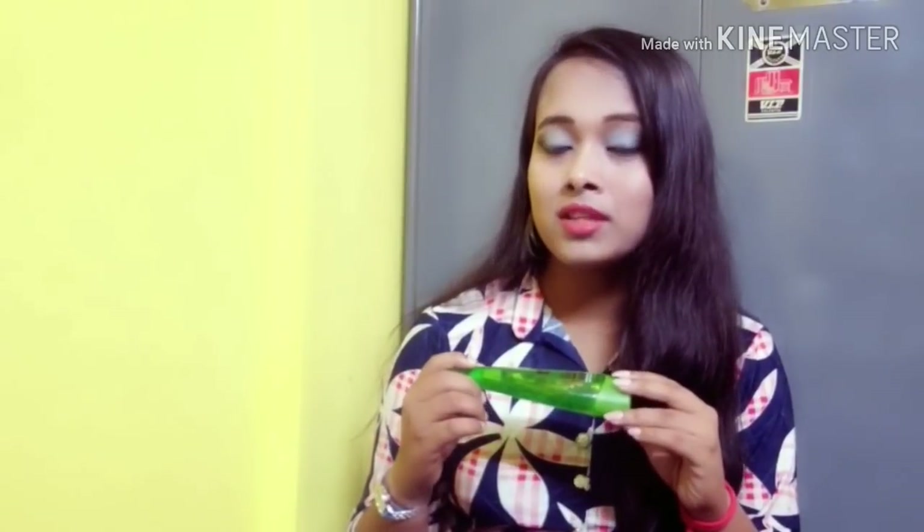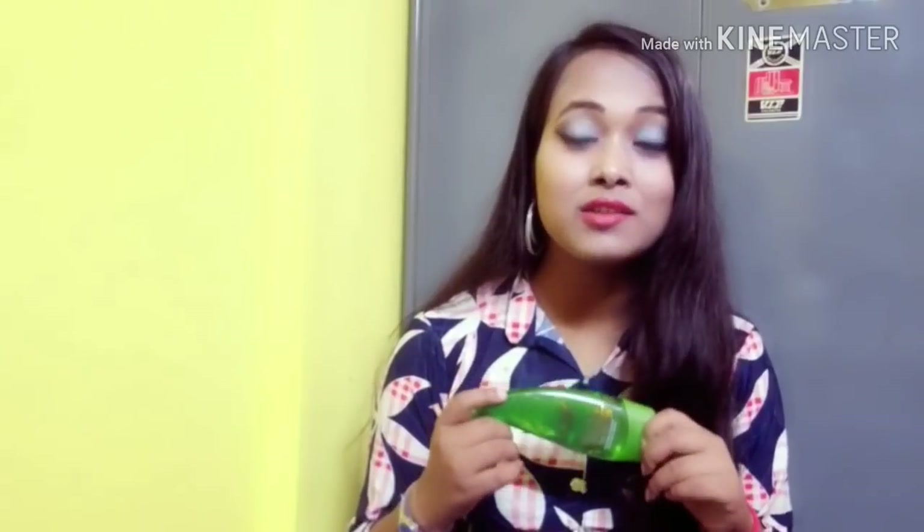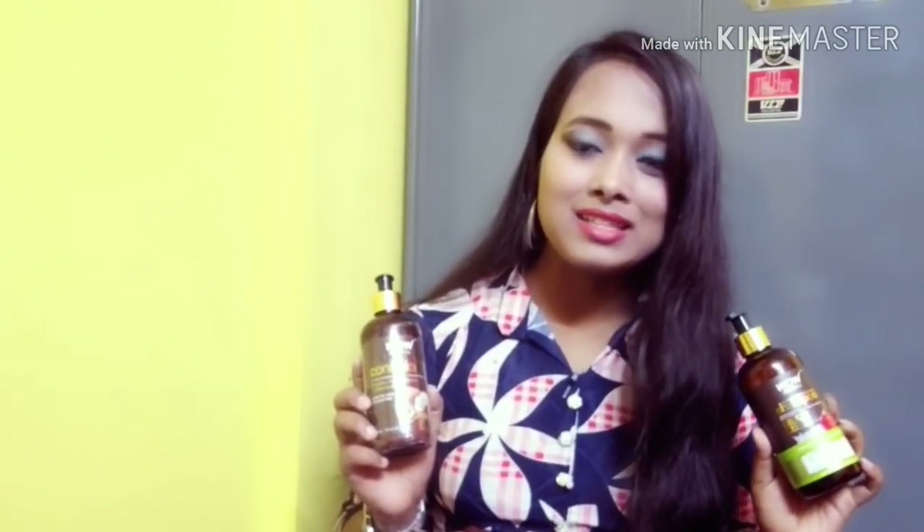This is our Wow Skin Science Multi-Purpose Aloe Vera Gel. You can use it as a face mask, as a moisturizer, or as a night cream. We are very interested in this aloe vera gel — it is 99% pure aloe vera gel with no synthetic color.